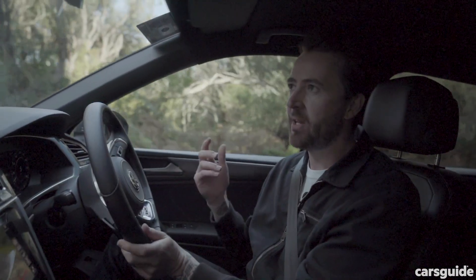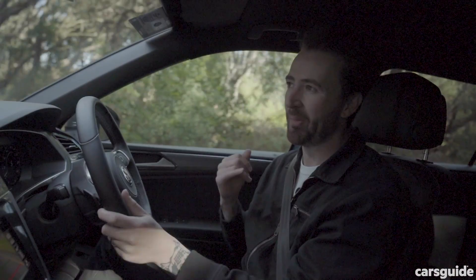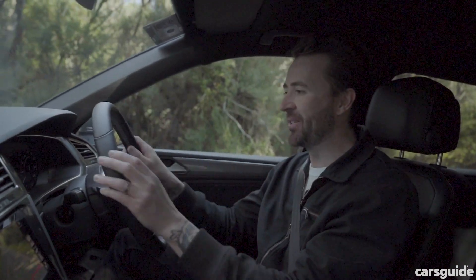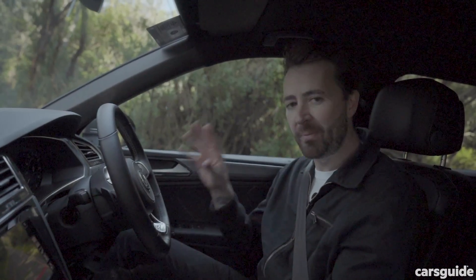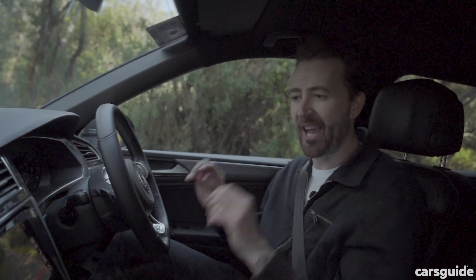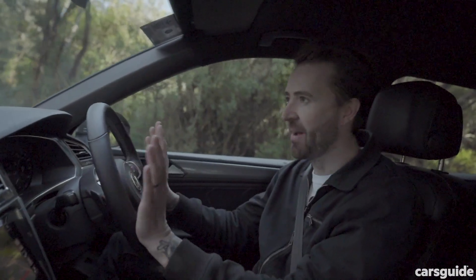Safety: all Allspaces come with AEB which operates at both highway and city speeds, lane keeping assistance, and auto parking. The Highline comes with more safety features, including emergency assist, which is fantastic. If your hands drop off the steering wheel while driving, it beeps at you, and if you still don't respond, it jolts the brakes to try to wake you up. If something terrible happens like you've passed out and that still doesn't work, the hazard lights activate and the car will pull itself up in its lane. That is amazing.